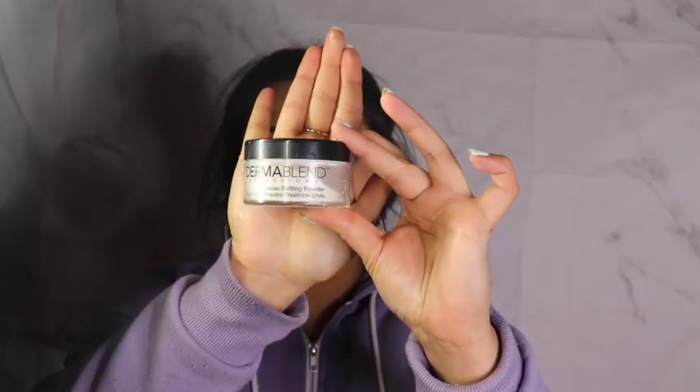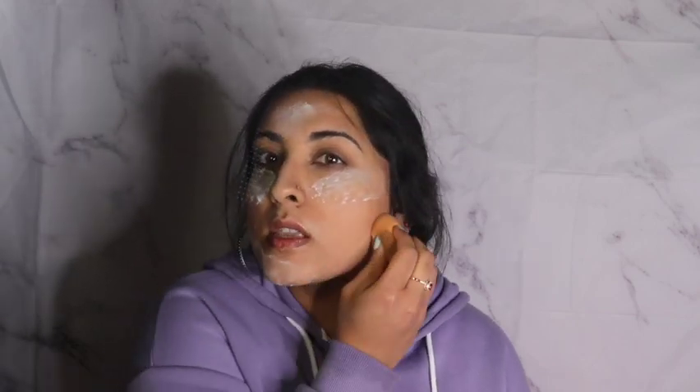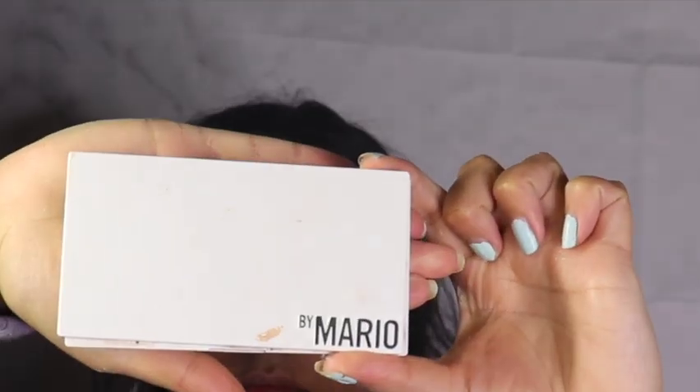Then I go in with my Tarte Concealer — I am running out of it just a little bit, but we're still going to make it work. I'm applying minimal concealer, just enough so it's on my skin, and I'm dabbing it all out with a wet beauty blender. I love the natural look it's giving me. I then go over it with my Dermablend powder and I'm going to use this powder to bake, so I'm just going to let it sit on my face while I do my eyes.